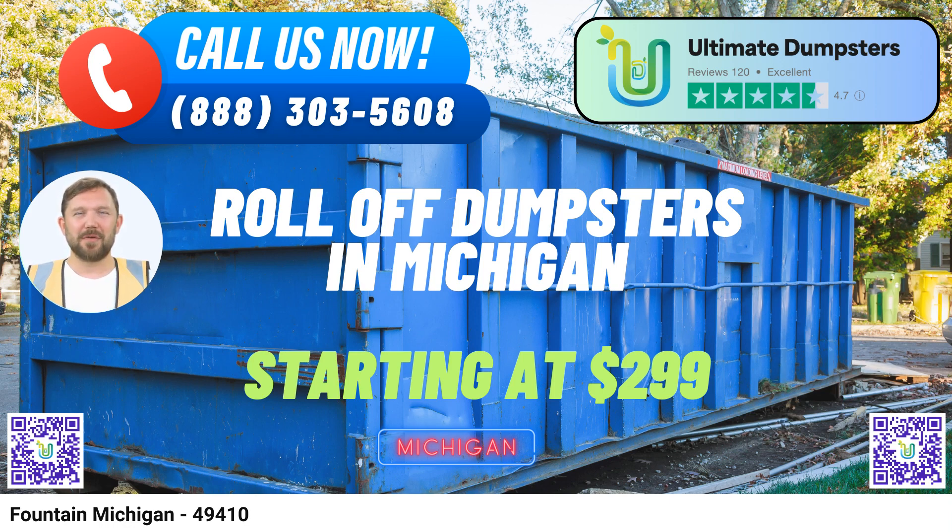Nationwide Coverage: Ultimate Dumpsters is proud to offer nationwide coverage, delivering our roll-off containers to over 50,000 cities across 50 states and three countries. Whether you're in Fountain, Michigan, or anywhere else, we've got you covered.